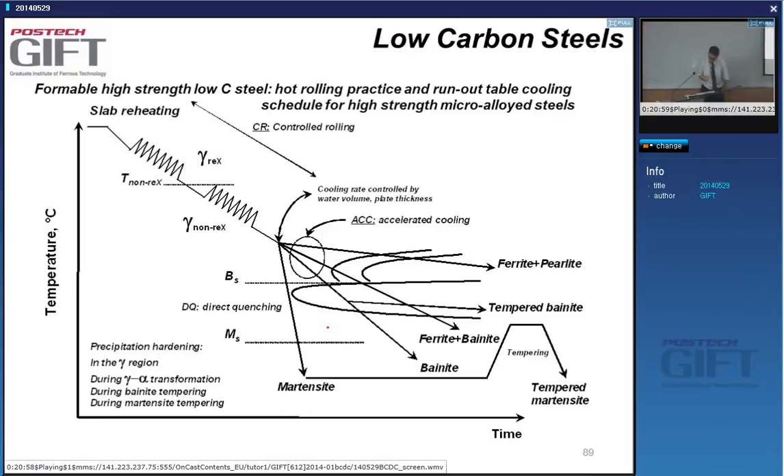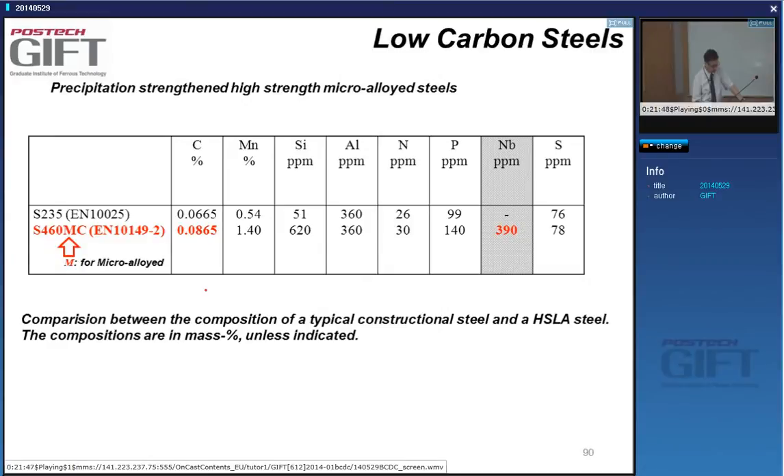You can make the structure even finer by using not only controlled rolling but also accelerated cooling. With accelerated cooling, instead of a ferrite-pearlite structure, you can obtain a ferrite plus bainite microstructure — or even a fully bainitic microstructure — in HSLA steels.